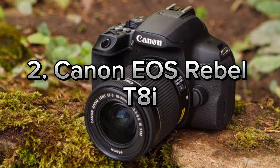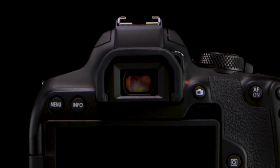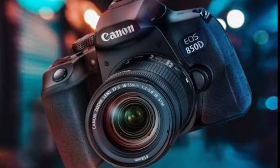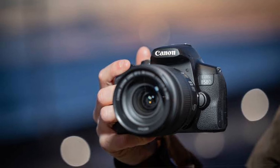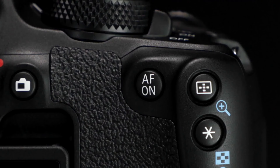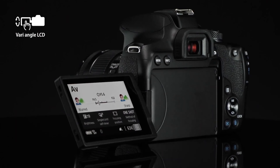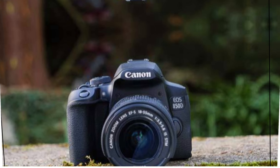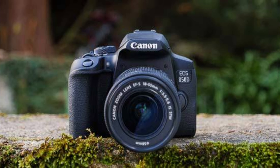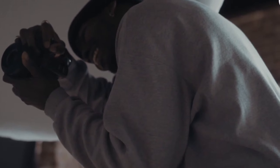Number 2: Canon EOS Rebel T8i. Now let's take a look at a fantastic camera for those of you wanting to step into the world of photography — the Canon EOS Rebel T8i. If you're searching for an entry-level DSLR, this one is definitely going to catch your eye. With its 24.1-megapixel APS-C sensor, you can capture incredibly sharp and detailed photos, and it performs really well even in low-light conditions. One feature that impressed me the most is Canon's Dual Pixel AF technology. The autofocus speed and accuracy are spot-on, making it perfect for capturing action shots.